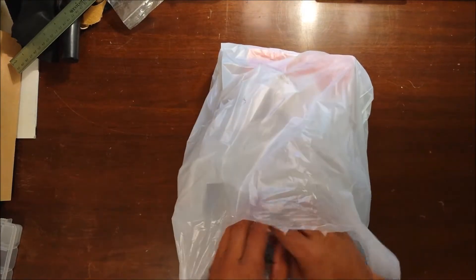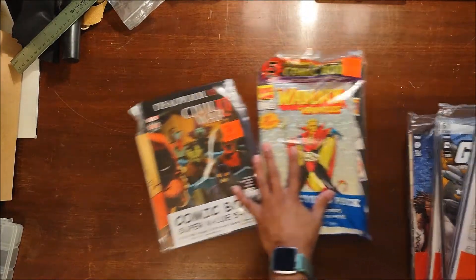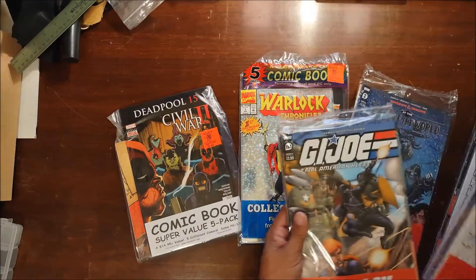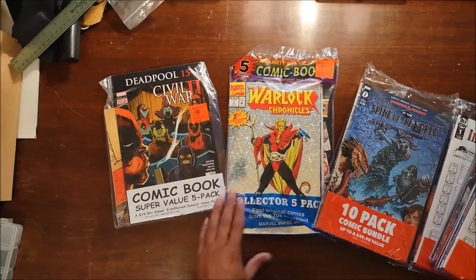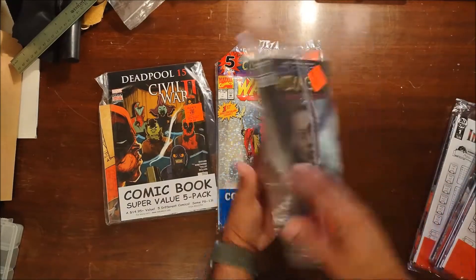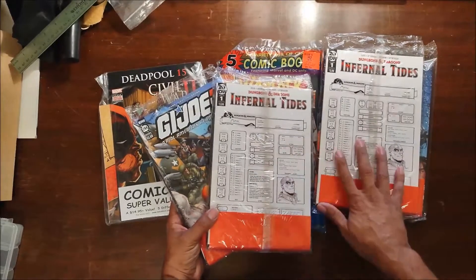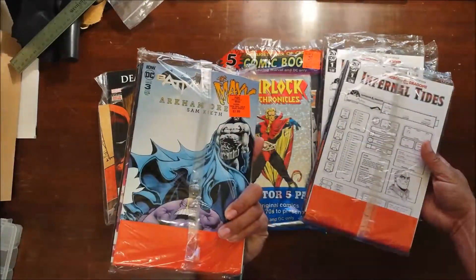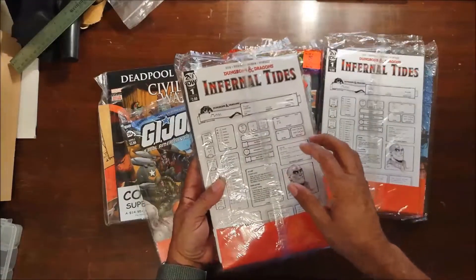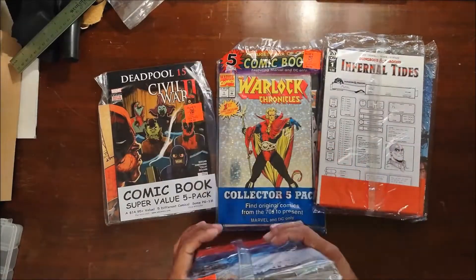I stopped by the other day and they had a pretty good selection, so I grabbed some for me and some for one of my buddies. All told I got three different varieties — the comic book super value five pack for $5.99, the five comic book variety pack for $5.99, and then these ten packs, mainly IDW's, for $7.99. I bought a couple packs — the D&D ones with these covers. My buddy already had that one but wanted a couple, so I got him the GI Joe pack. There's Batman on the back, and Dungeons & Dragons Cover B with Transformers on the back. Those I'm not going to open today — those are going to be for my buddy. I'm going to set those to the side.